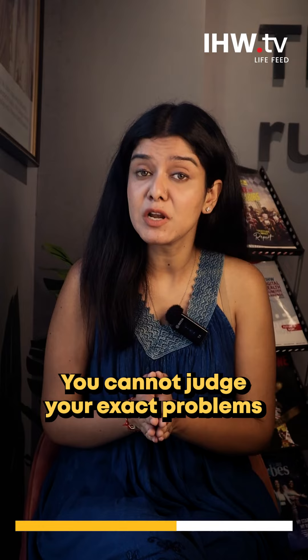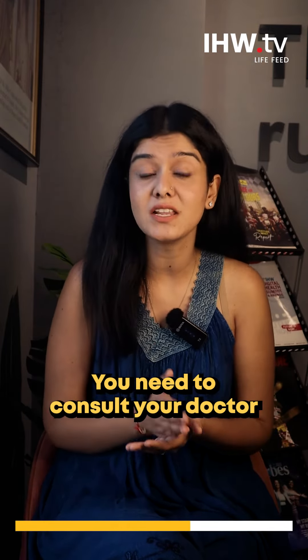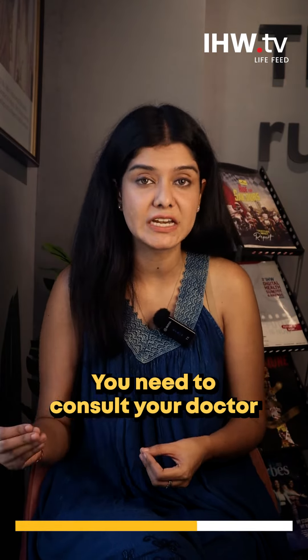Of course, sitting at home, you can't really know exactly how many blockages you have in your heart. You have to consult a doctor and get yourself treated.